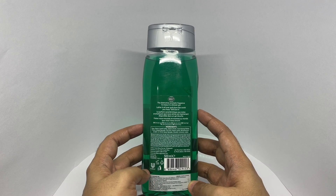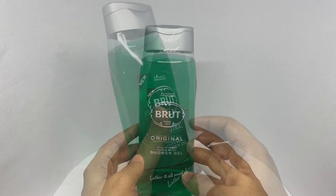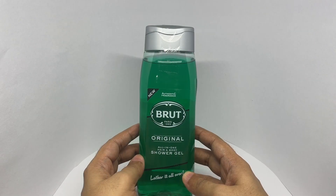The distinctive aromatic fragrance to enjoy in a shower gel — lather it all over and show the world you still got it. So let's smell it.